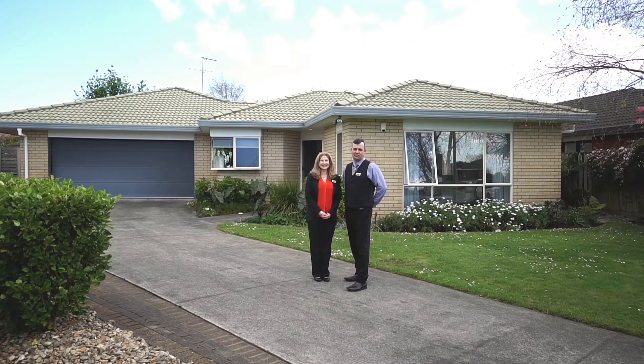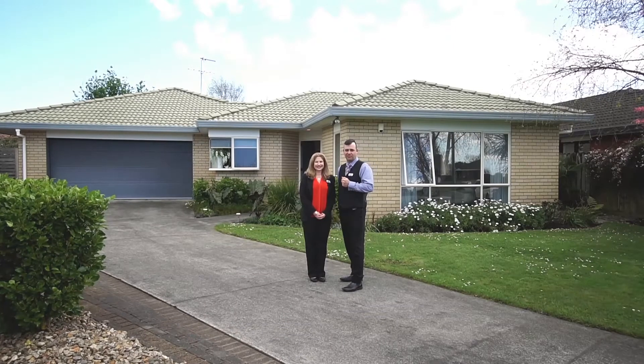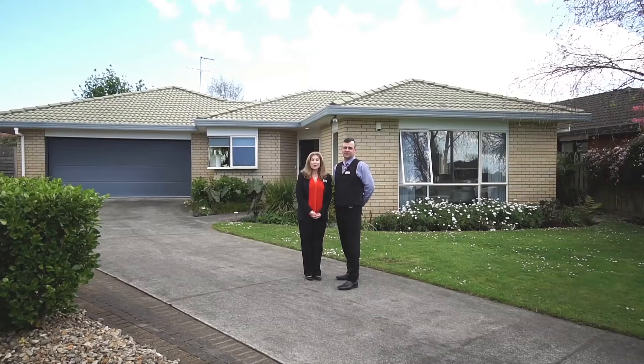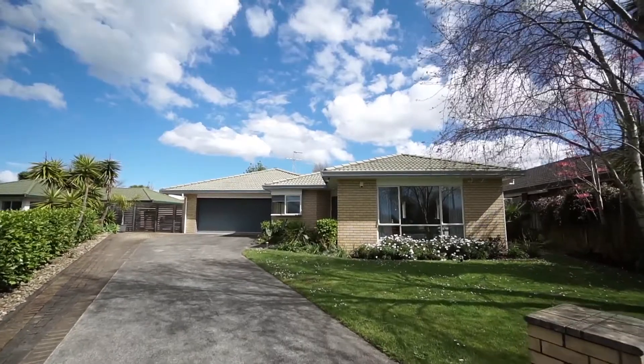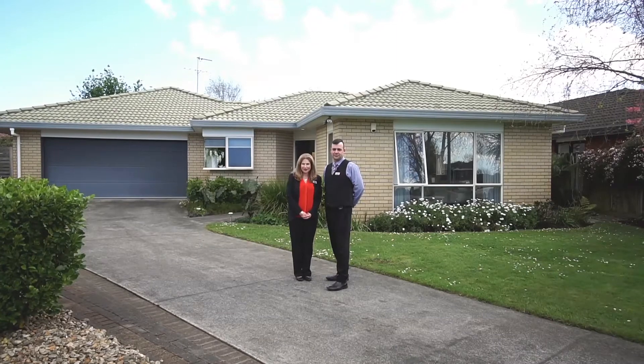Well, a very warm welcome to our online viewers today. I'm Wayne Parfitt and I'm joined by my lovely wife Lisa Parfitt, and together we're Team Parfitt from Barford and Thompson. Today we're standing outside number 7 Valneira Close in the very popular eastern suburb of North Park, and we're so excited to be able to show you what this beautiful family home has to offer.